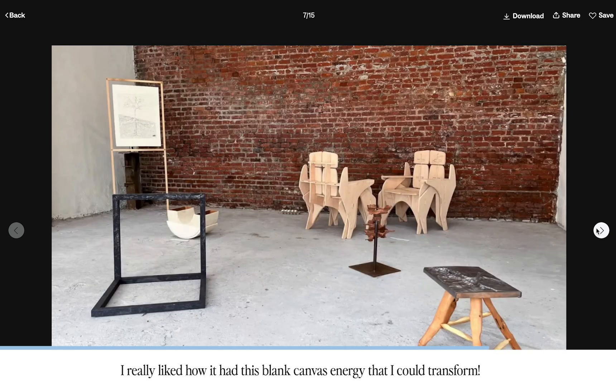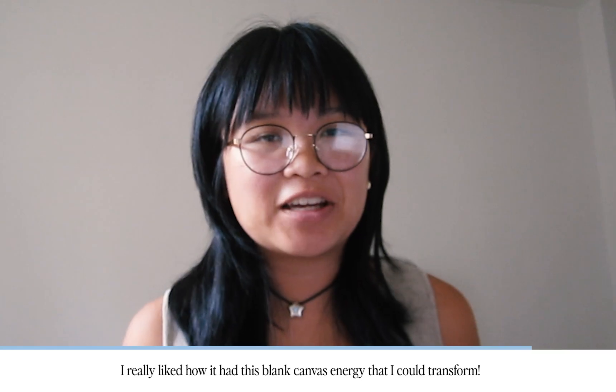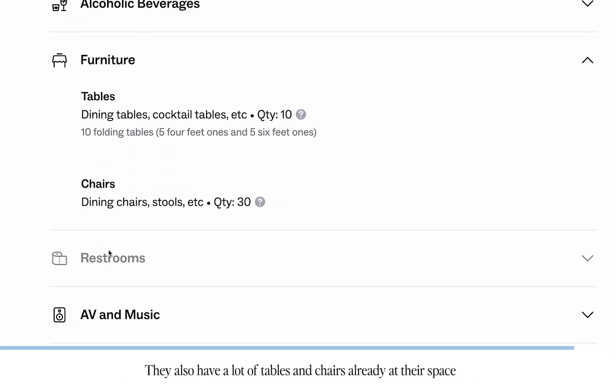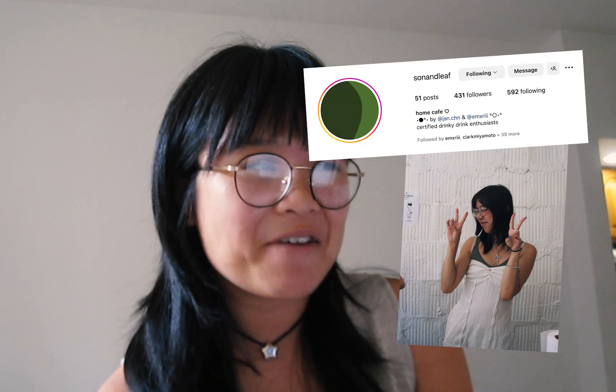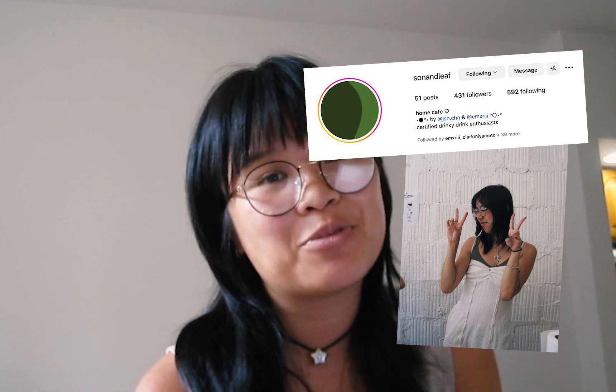I really liked how it had this blank canvas of energy that I could transform. They also have a lot of tables and chairs already at their space, so we didn't have to rent anything. Now that step one is done, we're on to step two. My friend Em-chan is visiting New York for my birthday and they just so happen to own their own home cafe called Sun and Leaf. They run it with their brother, so because they're going to be in New York, we thought this is a great time to collaborate. I'm so excited to have them!